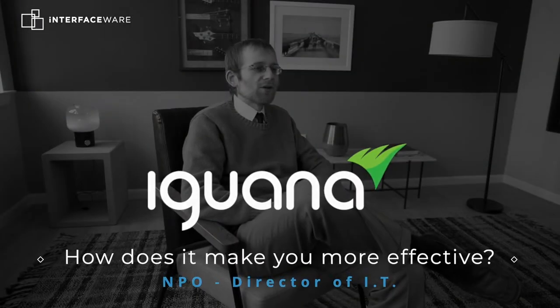It runs really well in the background. I think a good systems interface engine is kind of like a utility. The best experience of it is not having to think about it. And that's kind of how we are with Iguana — we don't have to really think about it that much. We sometimes have to remind leadership that we have it and these are the products we're using and this is what we're using them for.